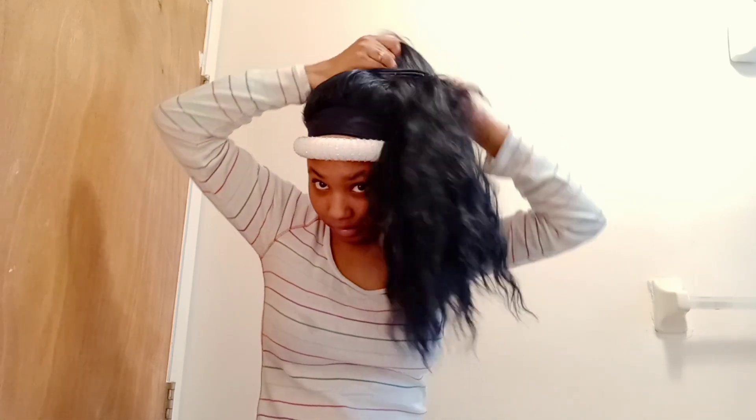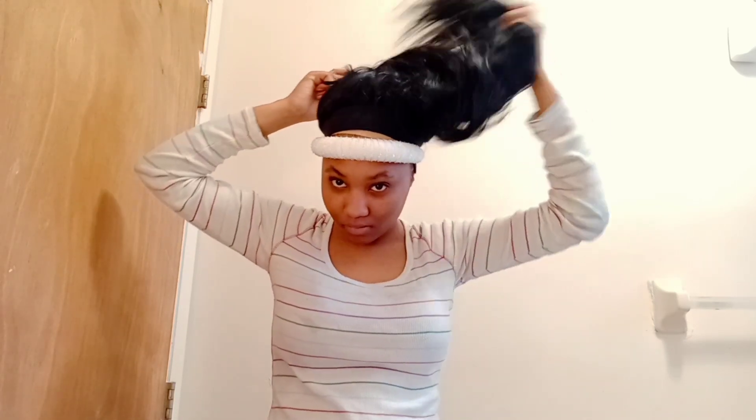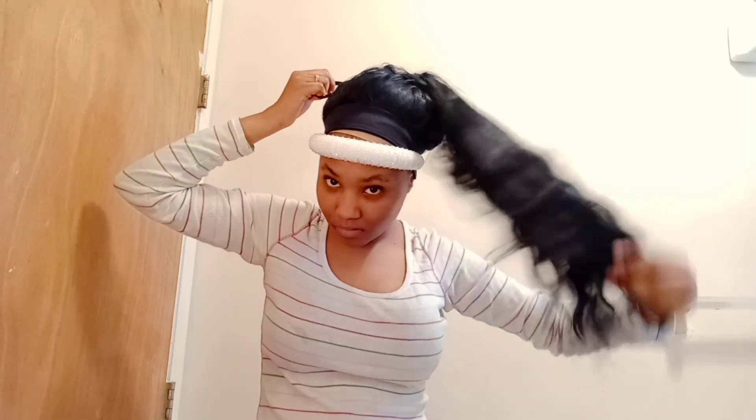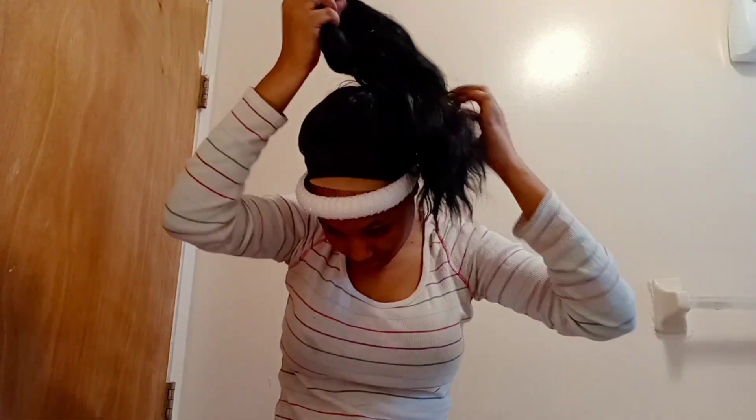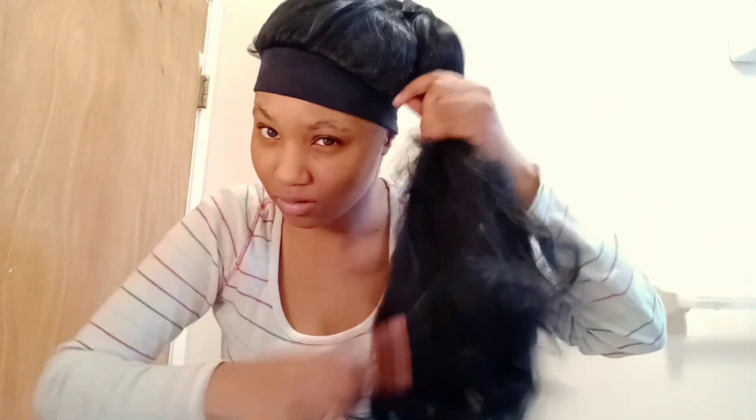As y'all can see, it's tangling up as soon as I try to fit it in the ponytail, which I don't like. It's a no for me. See that tangle right there — I don't like this. It's a no for me.